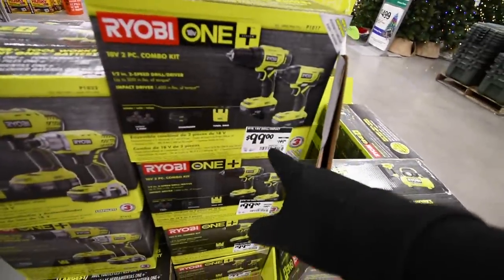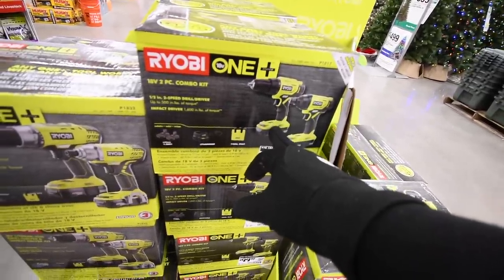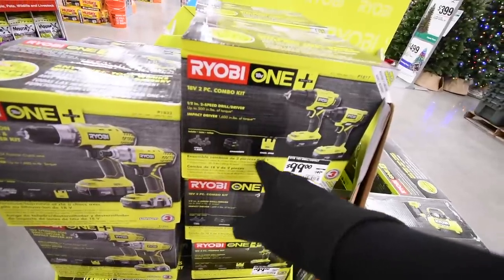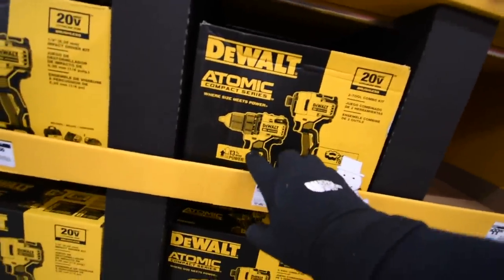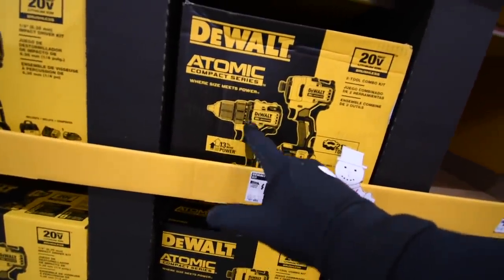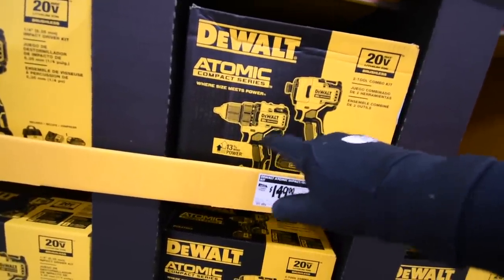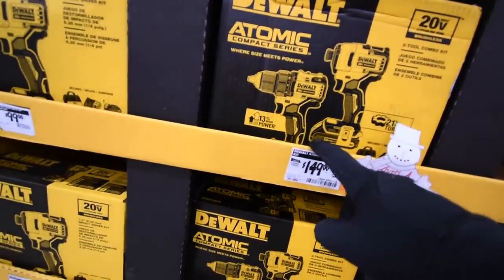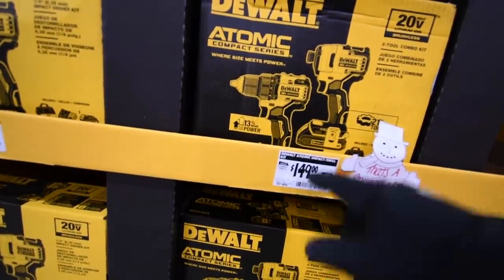You get this impact and drill driver kit for $100 — two 1.5-amp-hour batteries, a charger, and a bag. From a previous video on price comparison, the DeWalt Atomic Brushless Drill Driver and 1/4-inch Hex Impact is $150.